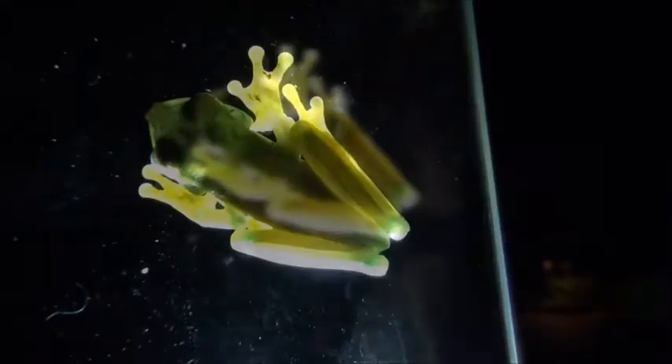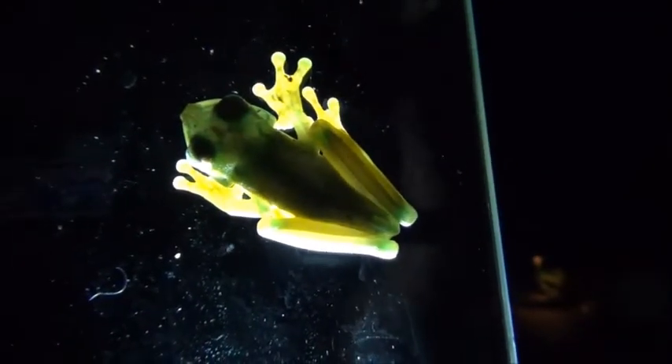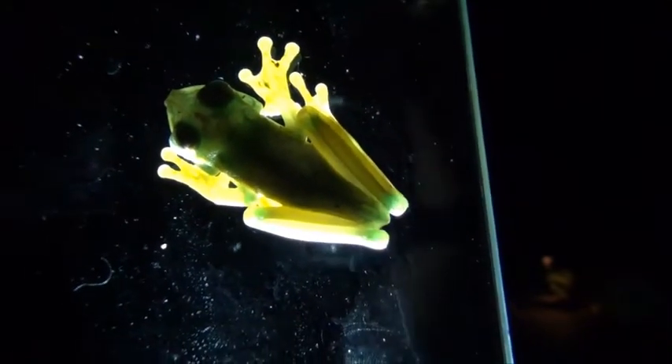It's called Glass Frog because the skin is kind of transparent — it's a green transparent skin. Now you can appreciate why it's called Glass Frog.